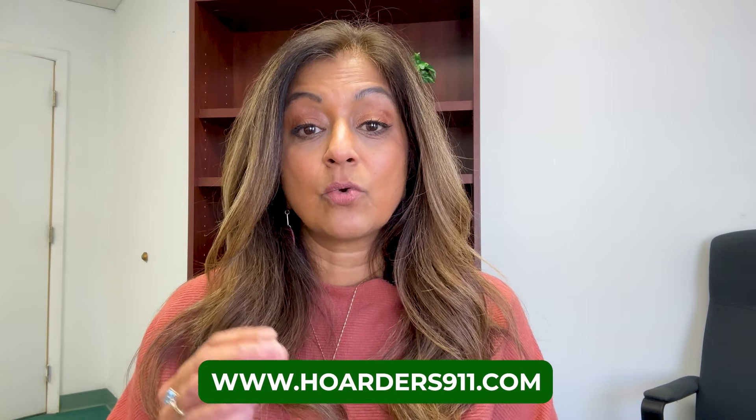There is a site called Hoarders911 that has a lot of information around hoarding, and it gives you basically five levels of hoarding that you should be aware of.